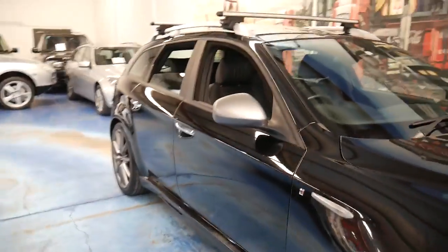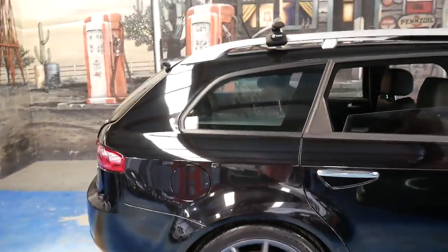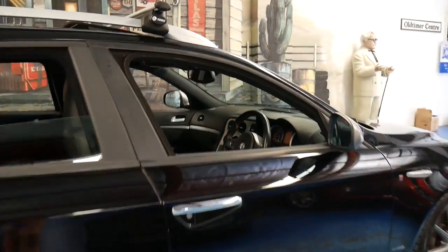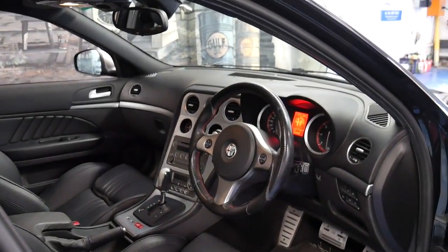They handle well, they look fantastic and they drive beautifully. I think that's why these 159s were just such a success. I have driven it myself and it really does drive particularly well. It's got a fully automatic transmission — not a sequential and it's not a manual.